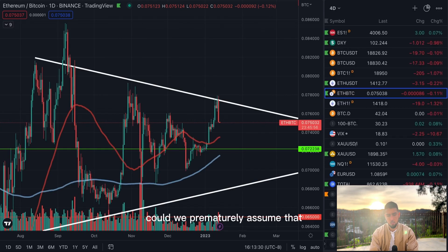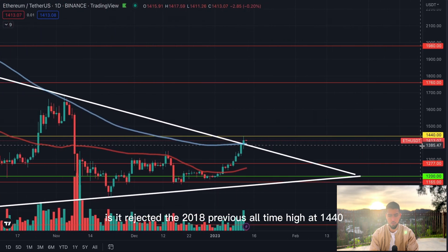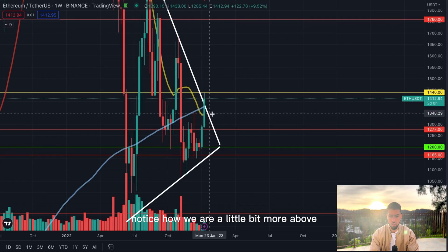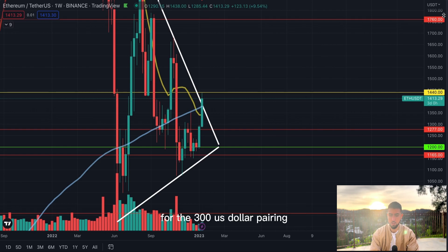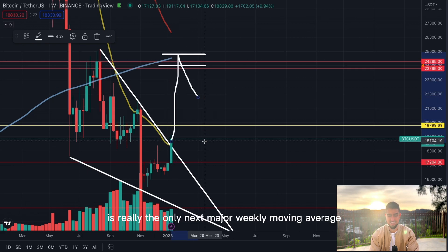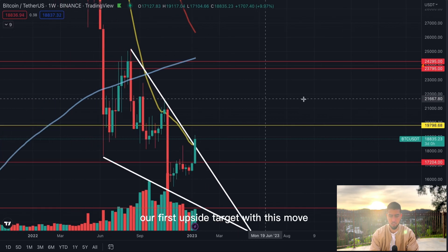Could we prematurely assume that all that happened today was Ethereum rotating into Bitcoin? I think that's certainly possible. What I also noticed about Ethereum is it rejected the 2018 previous all-time high at $1,440 — but we did come and knock on that door, which is a very positive sign. On the weekly chart, we are a little bit more above the 20-week moving average — actually even above the 200-week moving average for the ETH/USD pair. For Bitcoin, the 200-week moving average is sitting at $25,000 — not a coincidence. That 200-week moving average is really the only next major weekly moving average on the charts now that we're above the 20-week.